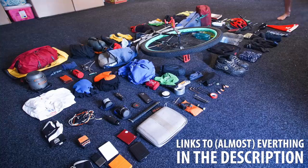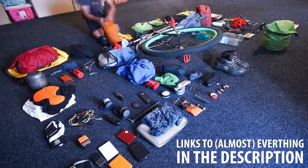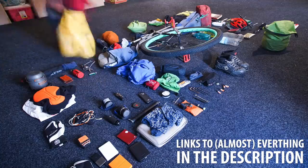Just thought I'd spend the day showing you what I was carrying on my unicycle. It's a lot of stuff!